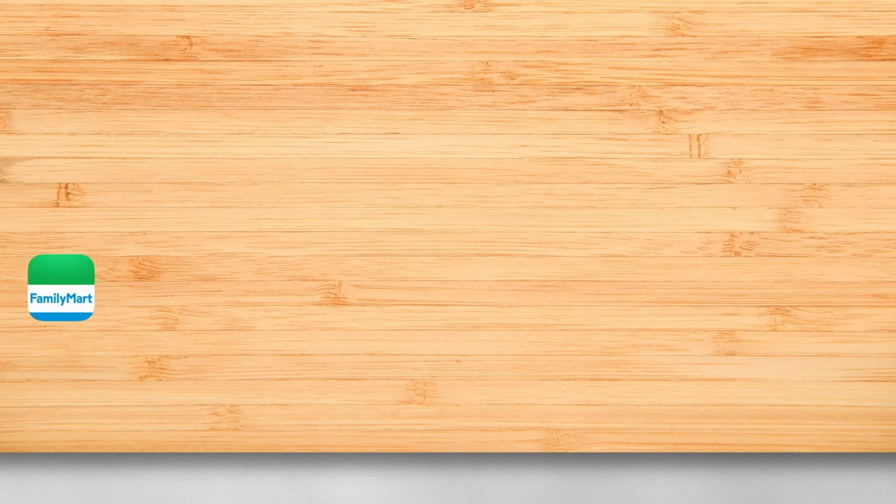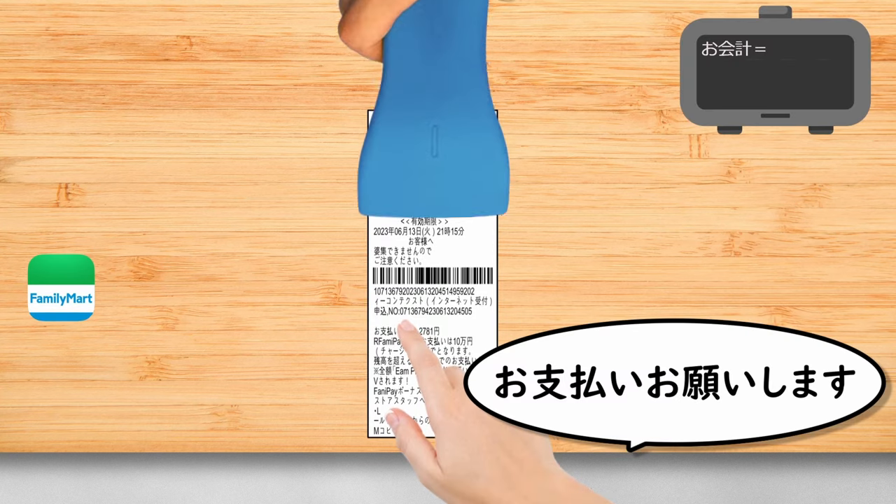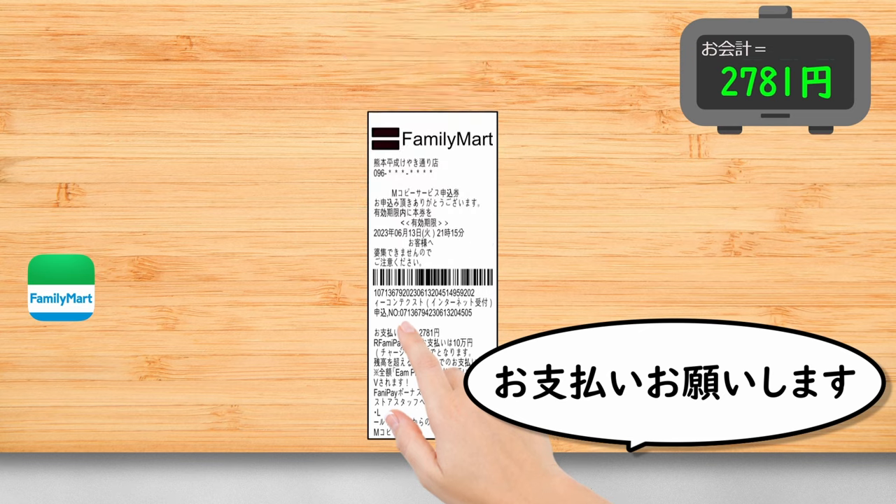Go to the cashier and show the application ticket. Pay the bill. You have to pay within 30 minutes.